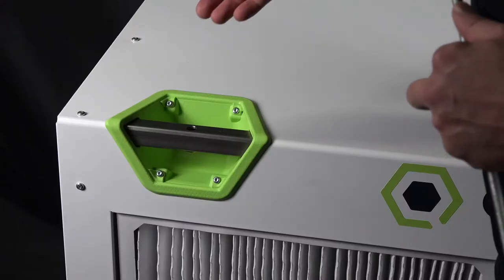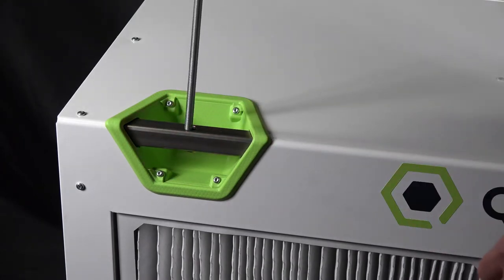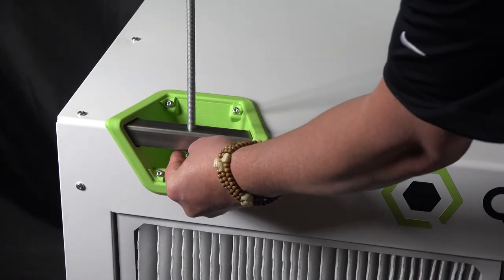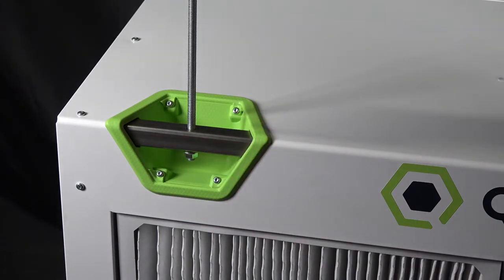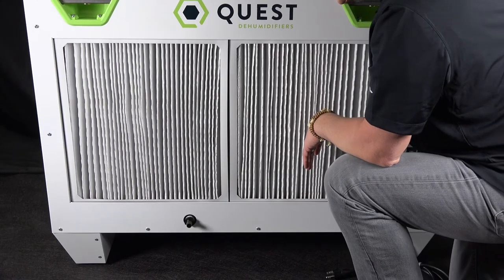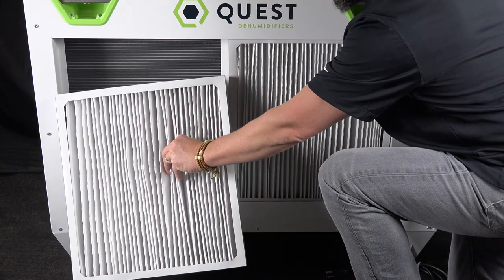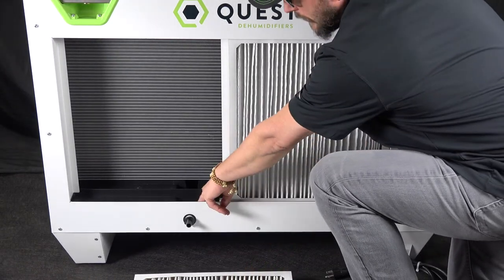We've incorporated easy-access handle pockets for moving the unit, as well as incorporated inserts to be able to mount the unit to the ceiling with 3/8 inch threaded rod and a jam nut. The unit utilizes a MERV-13 filter that's easy to remove, as well as easy access to the drain for cleaning.